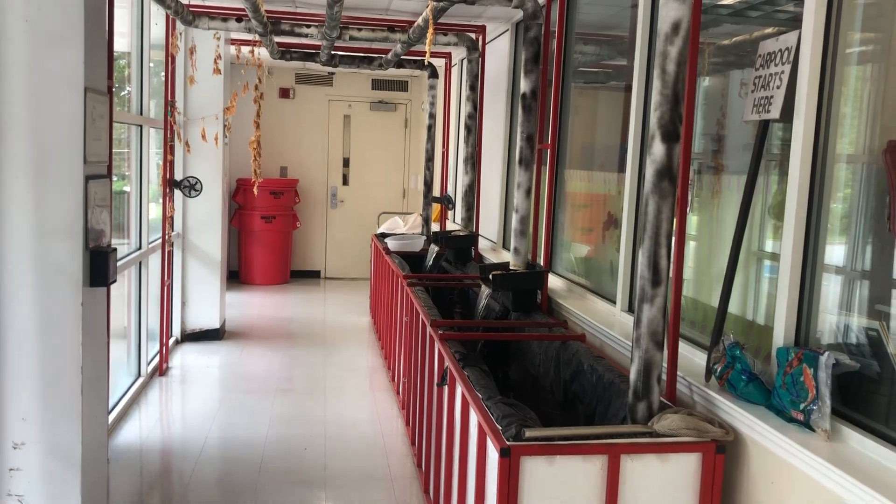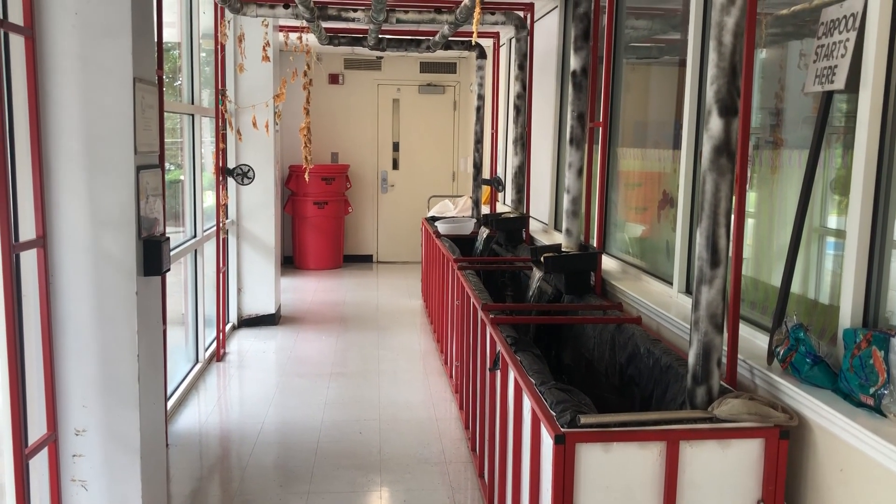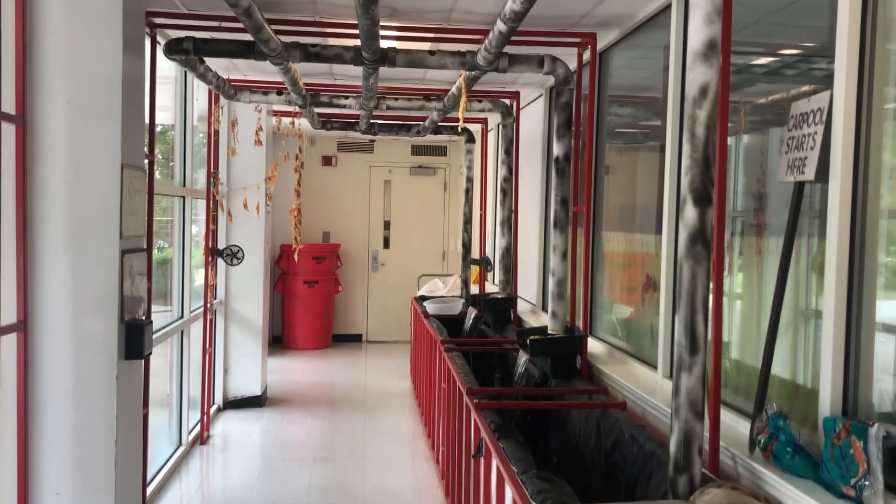Here is our aquaponics garden. It's in its summer state of needing to be revamped, but we are getting it ready for all of our students.